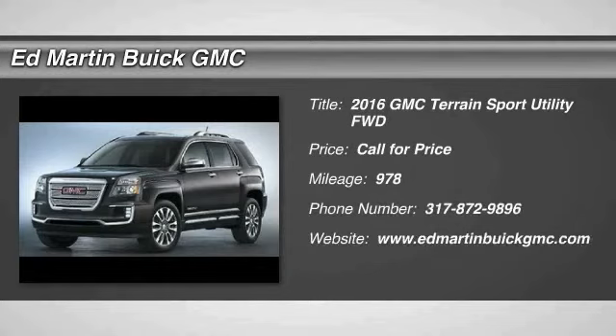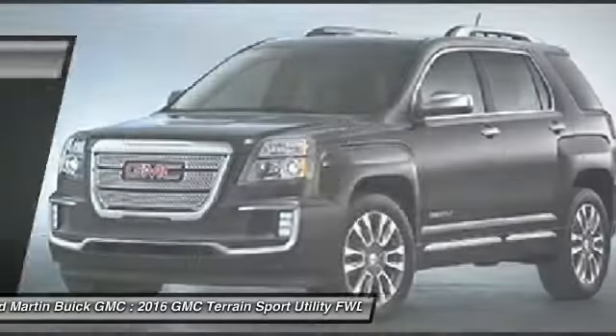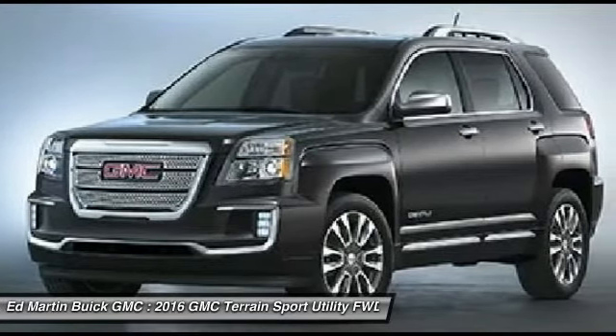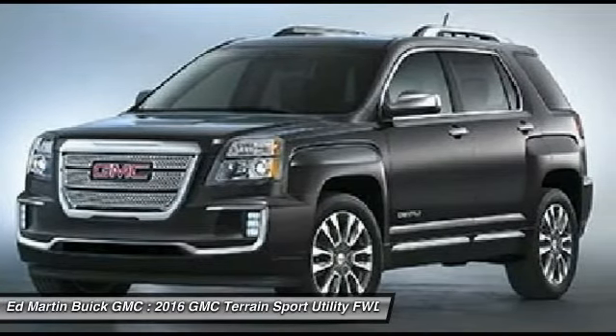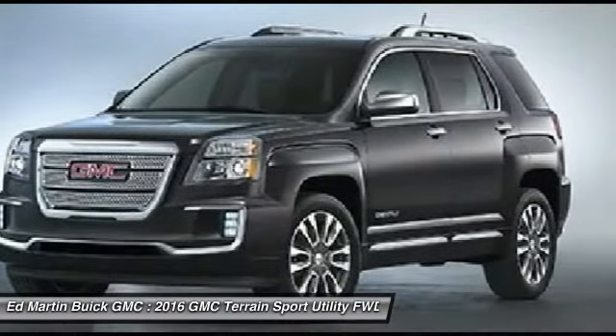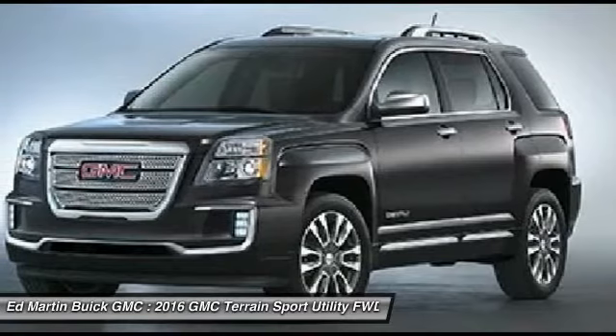2016 Terrain. The GMC Terrain combines the benefits of a crossover with the style and functionality of an SUV. Terrain offers uncompromised capability, a balanced stance, and a commanding view of the road, letting occupants enjoy a confident driving experience.